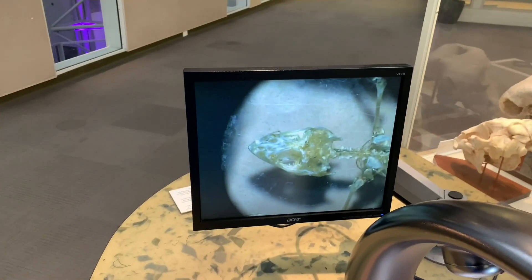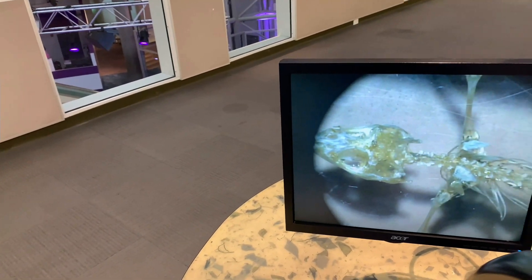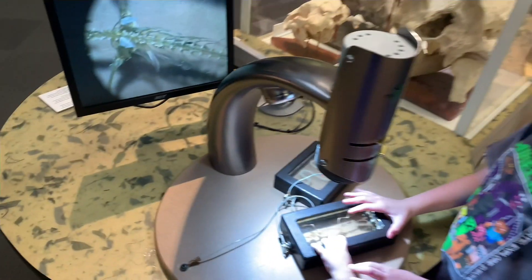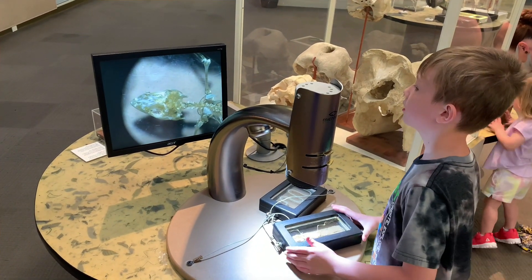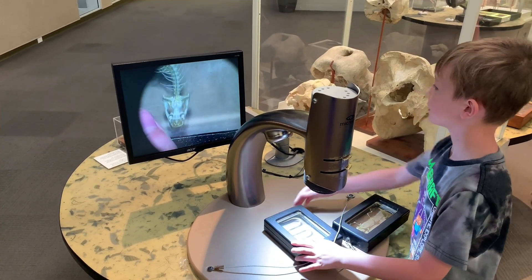Oh, look at this. Look, Colton. Come here. Look at the screen. I want to try. Move it around. That's really cool. Try the other one.